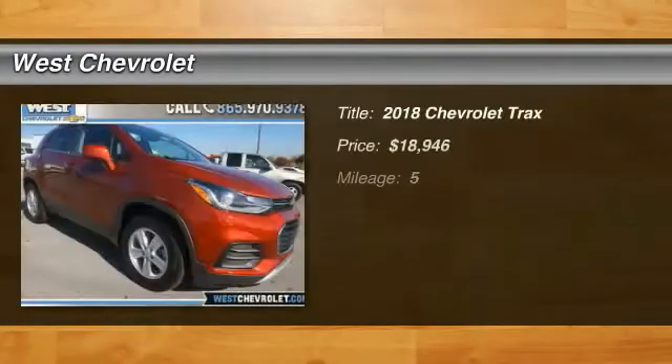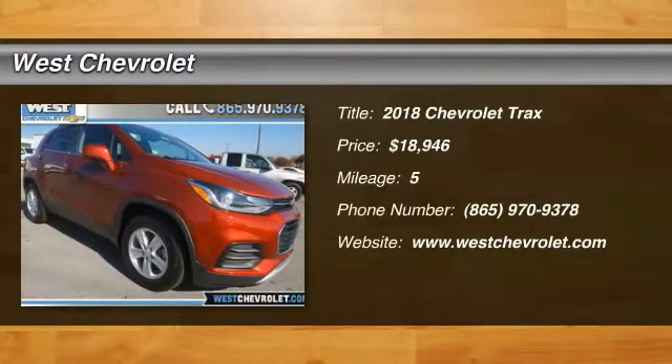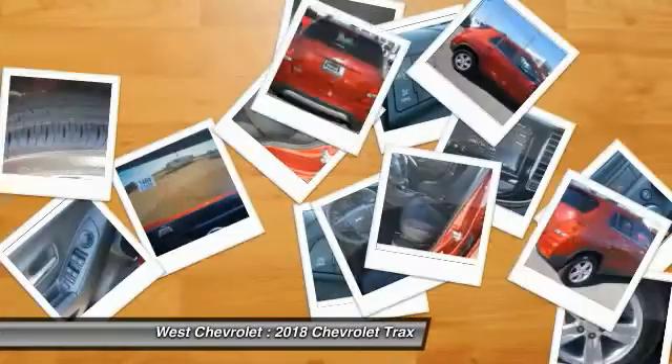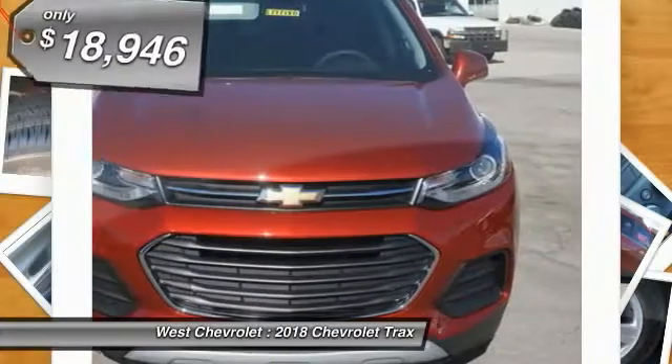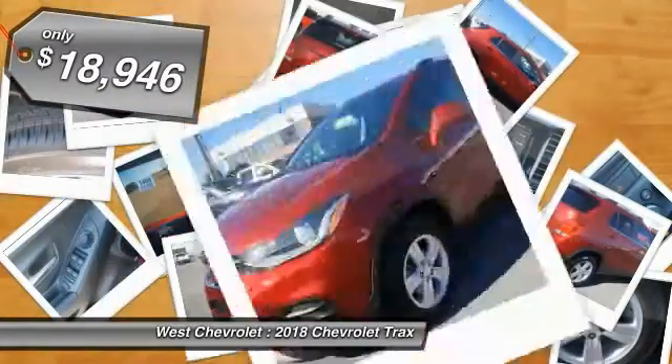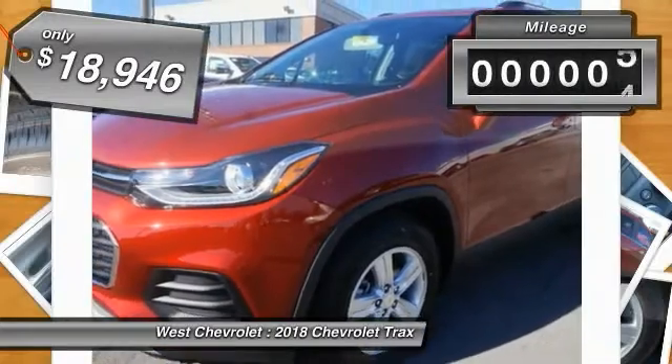Stop by and take a look at the 2018 Chevrolet Trax. The Trax is tiny on the outside but remarkably spacious within. It comes with clean and modern interiors and is priced below $20,000. This vehicle has less than 100 miles.